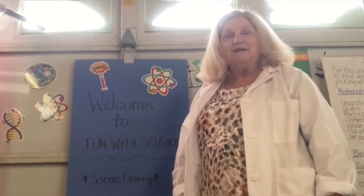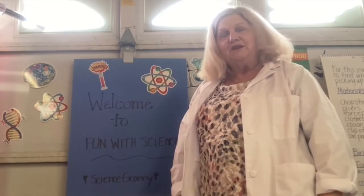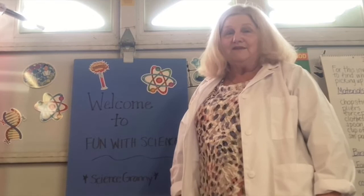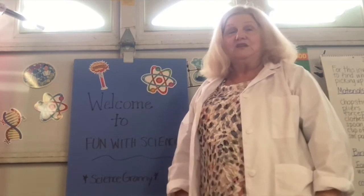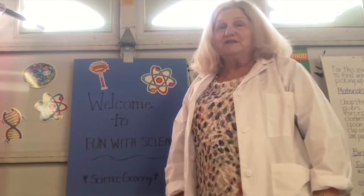Hi boys and girls, my name is Mrs. Grover, aka Science Granny. I'm going to be making a series of different investigations and science lessons for kids about your age, somewhere between 8 and maybe 10 or 11. I focus mostly on the fourth grade standards because I taught fourth grade for so many years, but I think you'll get something out of it and have a lot of fun no matter what age you are.